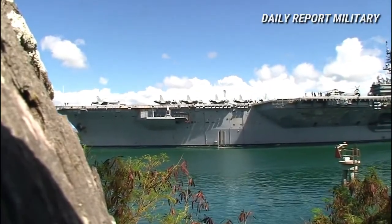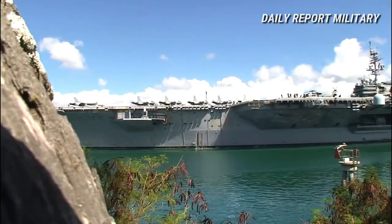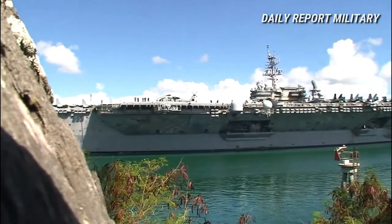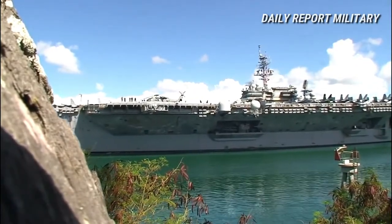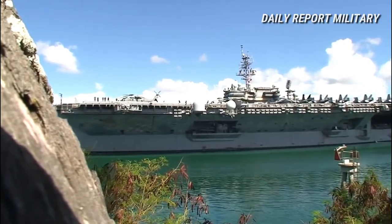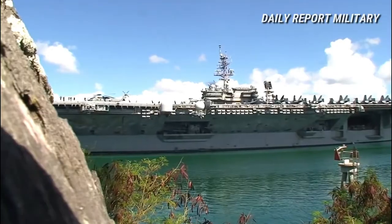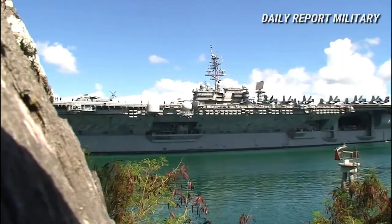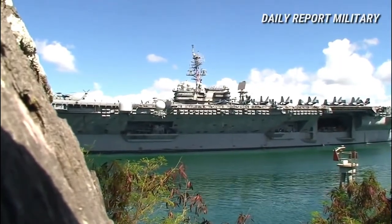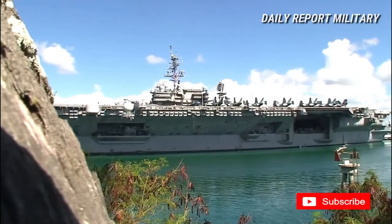America was designed under Project SCB-127B and so had several differences from the lead units of the class. Instead of two forward anchors, one on each side, America had no port side anchor and an additional anchor astern, a change made to accommodate the AN/SQS-23 Sonar. America was the only post-World War II US carrier to be built with sonar, which was however removed in the early 1980s.